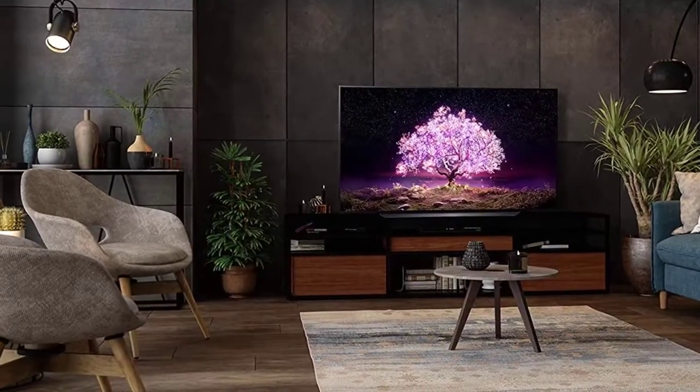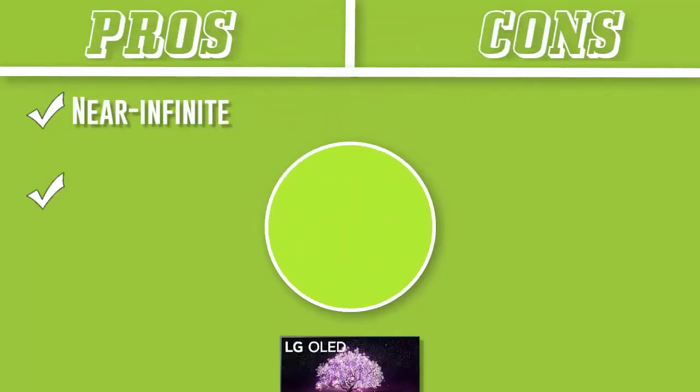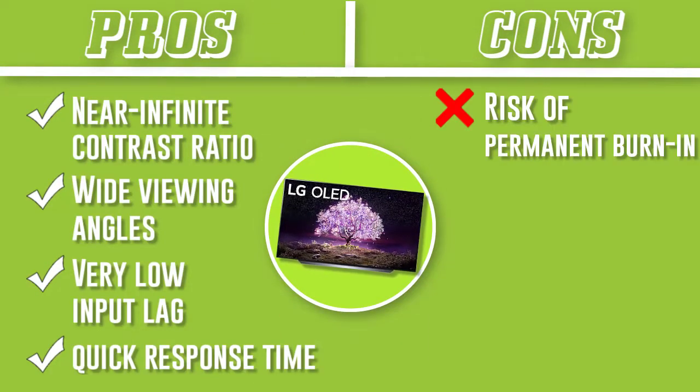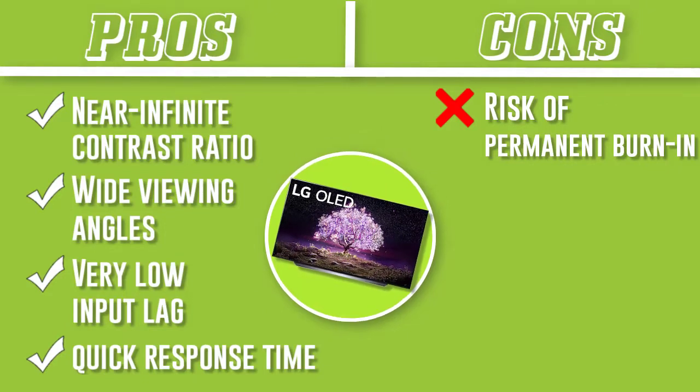If you want to use it in a bright room, it has fantastic reflection handling, but it's not the brightest TV. If brightness is important for you, the newer LG C2 OLED gets even brighter, but until the price drops, the C1 is the best choice for a large TV.